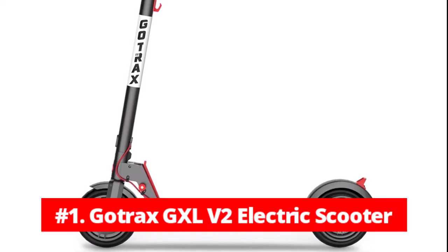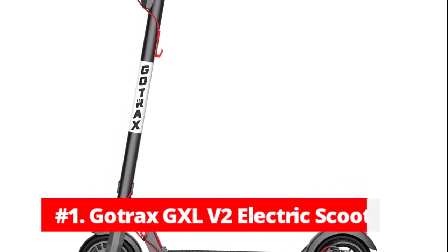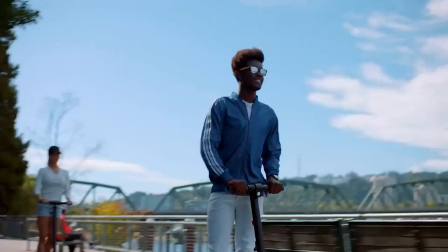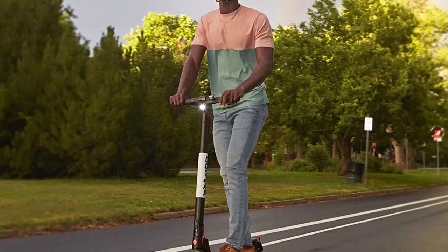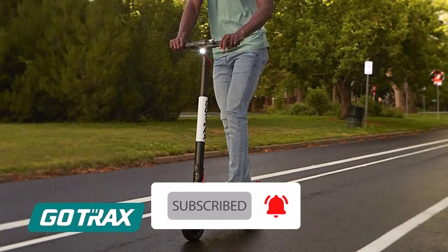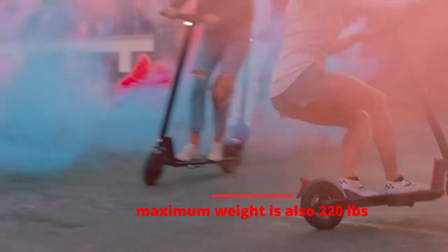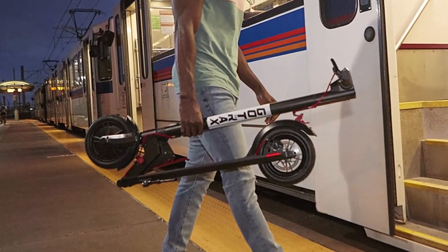At number 1 is the Gautrax GXL V2 electric scooter. Back when we reviewed the Gautrax GXL scooter, we were smitten. In addition to being reasonably priced, this scooter is an Amazon choice and has a top speed of 15 mph. In every sense, this electric scooter is pretty close to being ideal — it is the greatest option financially. The weight of 31 pounds is ideal, and the maximum weight capacity is 220 pounds.